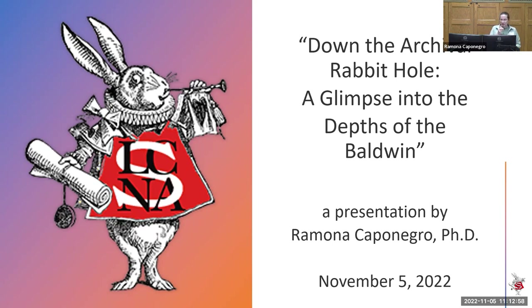Our next speaker is Ramona Caponegro. She's the curator of the Baldwin Library of Historical Children's Literature here at UF. Previously, she was a professor of children's literature at Eastern Michigan University. She has published essays about children's book awards, picture books, early readers, and representations of incarceration. She serves on multiple children's book award committees, including the Caldecott committee, and was the co-writer of the documentary film Tell Me Another Story about diversity in picture books. Her talk today is entitled Down the Archival Rabbit Hole: A Glimpse into the Depths of the Baldwin.